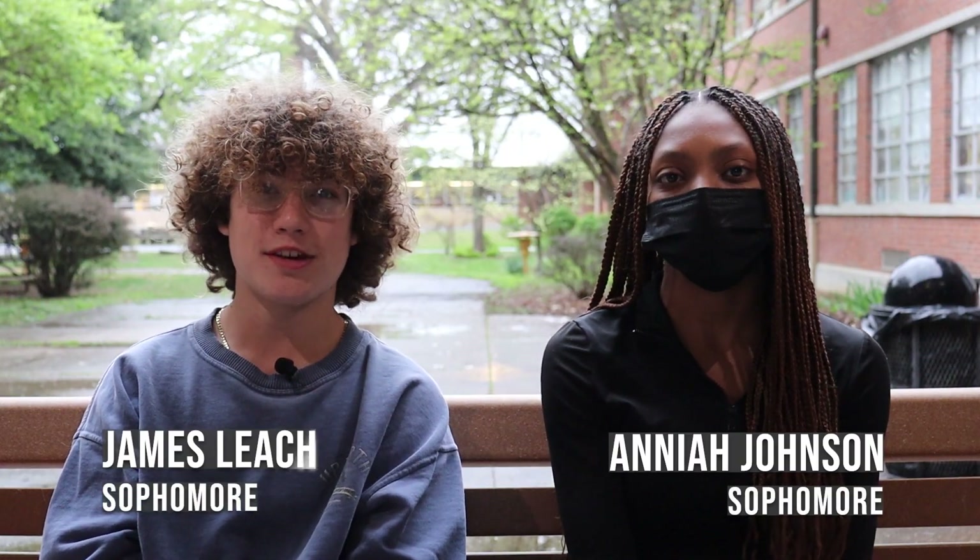Welcome back to Atherton on Air. I'm James Leach. I'm Anaya Johnson. And here's what's trending after a long spring break.